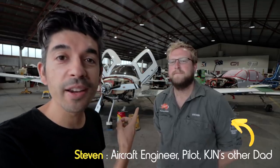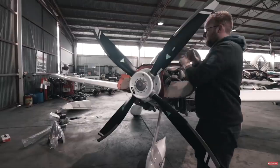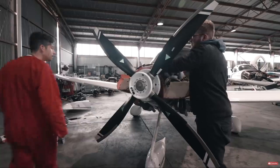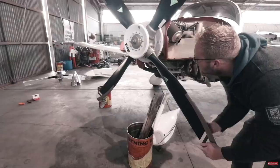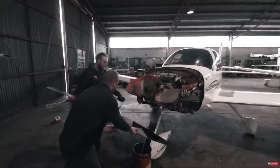I'm here with Stephen again from Blue Demon Aviation — you'll recognise Stephen, we've flown together on the channel before. The video we produced about the propeller on Kilo Juliet November, when we changed from the four to the three-blade prop, did really well and a lot of you are very interested in that kind of engineering and maintenance content. So that's why we're down here at Blue Demon Aviation to do the 100-hourly on Kilo Juliet November.